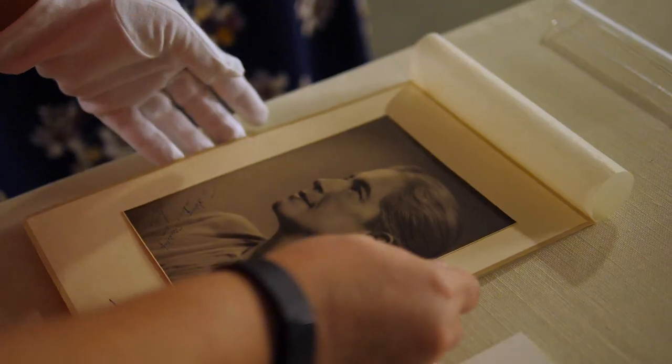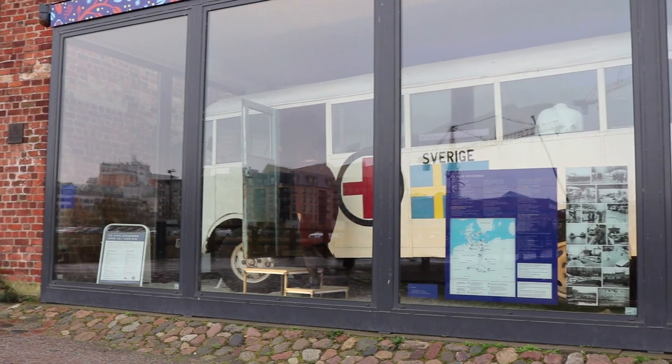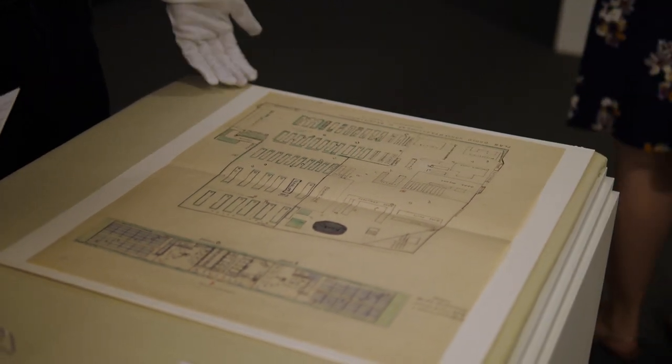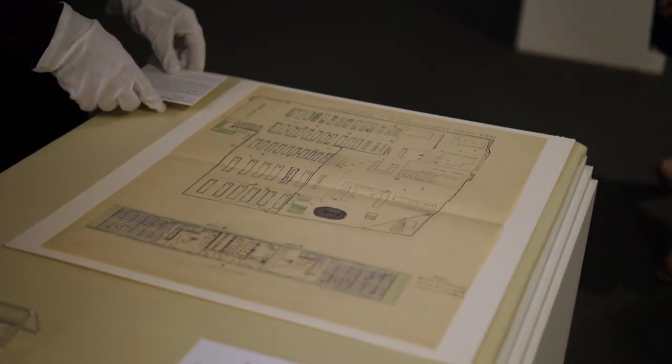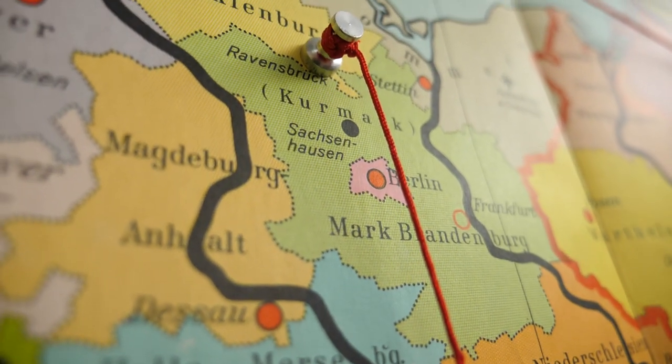I'm a public history major here at FGCU. I focus specifically in memory. This exhibit goes really well with that because this mission hasn't been remembered in the U.S. We did a research trip where we followed the women's footsteps. We actually got to go to Ravensbrück, which was the concentration camp that we're focusing on here, and we got to walk in the footsteps of the people that we've been studying for months.